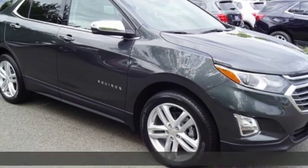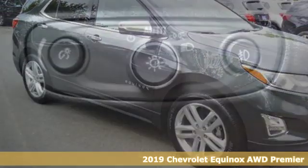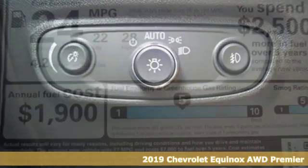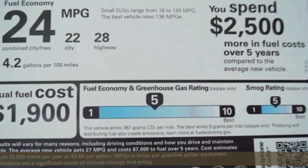It's a new 2019 Chevrolet Equinox. This Equinox is a talented multitasker with impressive fuel economy, thoughtful safety features, and powerful performance.